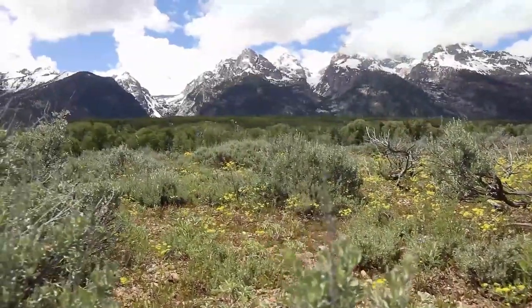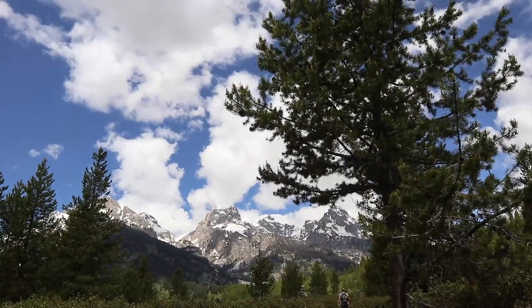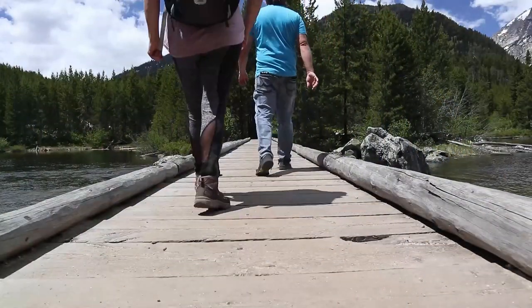When you come to Grand Tetons, do the Taggart Lake Beaver Creek Loop. It's pretty flat with some boulders, about 500 feet of elevation gain — an easy hike. It's about five miles all the way around. If you go right instead of left at the beginning you'll have a much easier incline — about three miles to Taggart Lake with a little uphill, then downhill the whole way. We did the full five miles and highly suggest it.